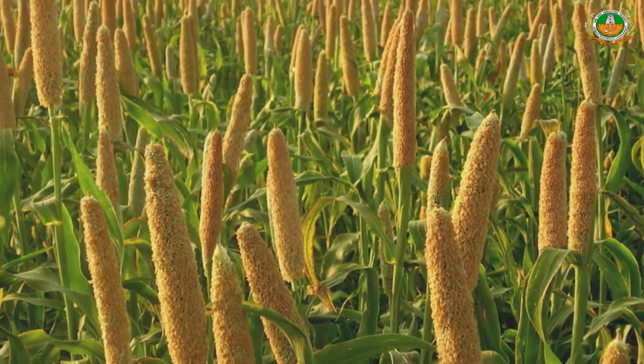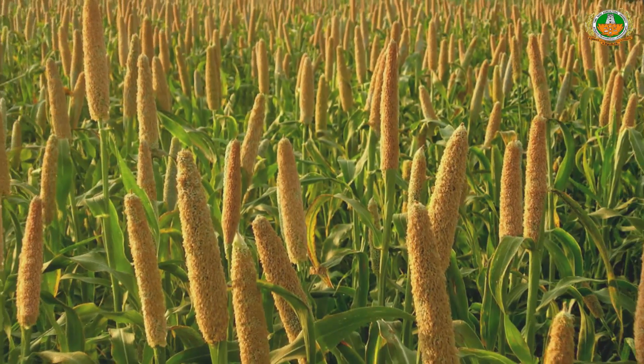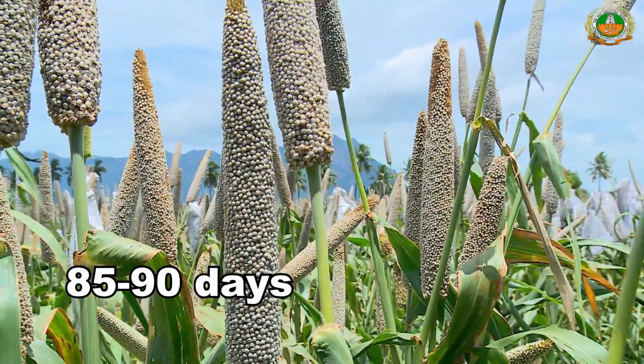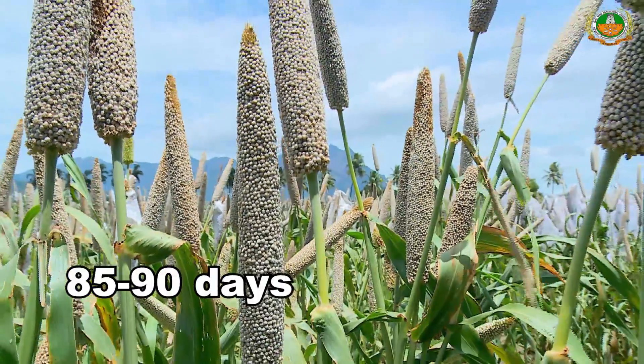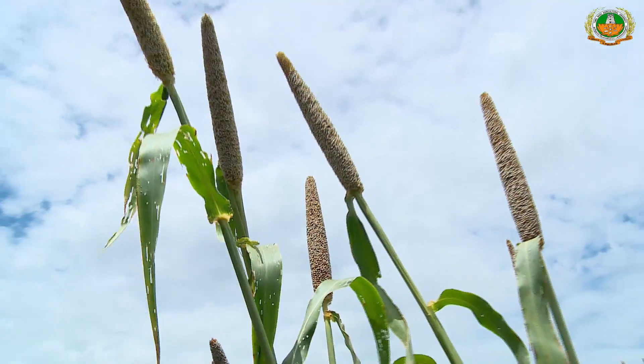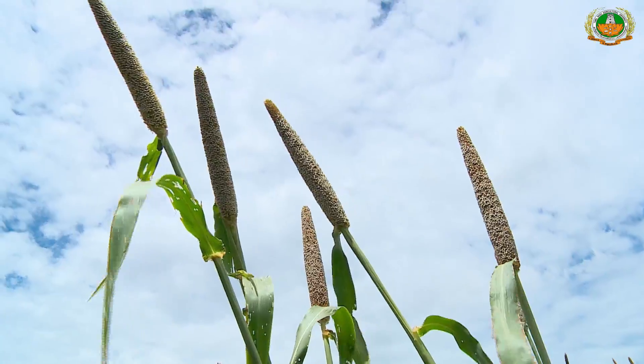It performed well both under rain-fed and irrigated situations in Tamil Nadu. This composite is medium in stature and matures in 85 to 90 days. It produces 3 to 4 productive tillers with mostly spindle-shaped earheads.